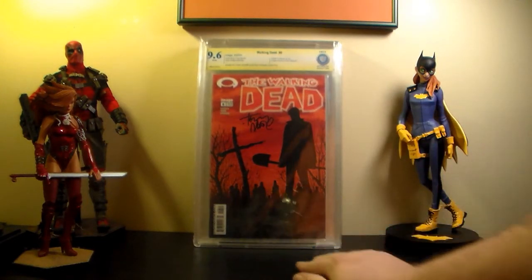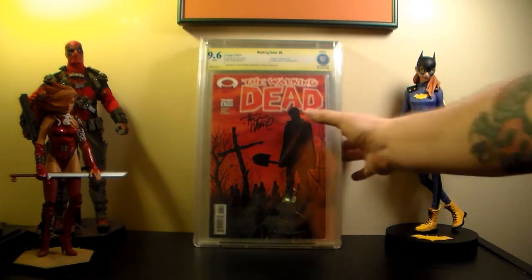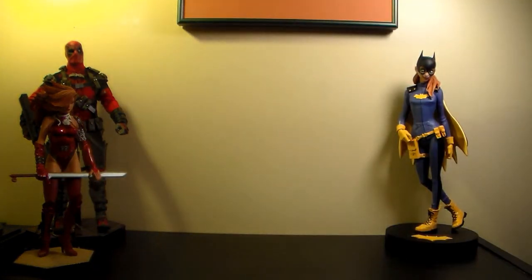And this is Walking Dead number six - 9.6. I'm really happy with that. Of course I'd love a 9.8, but my number one is a 9.6, so I'm happy with that. That's the first box done. I'm going to put these all back in the box and pull them from the side so I don't throw them around and crack the case.